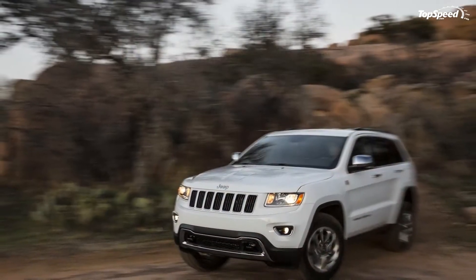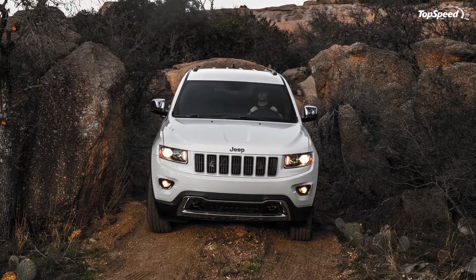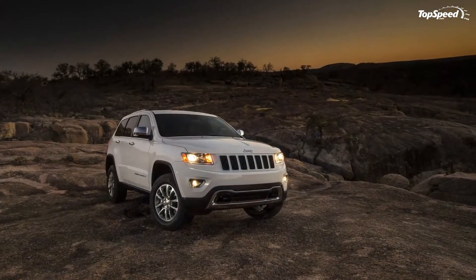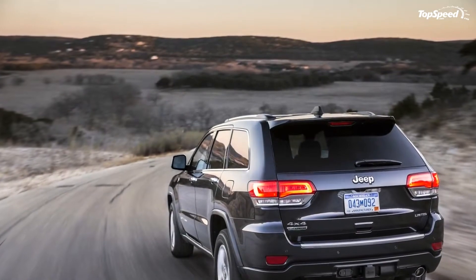For the 2014 model year, the interior of the Grand Cherokee was revised with a new Uconnect 5-inch or 8.4-inch touchscreen, plus a new leather-wrapped e-shifter for the 8-speed transmission. The model also received a new 3-spoke steering wheel wrapped in high-quality leather and combined with sections of wood on Overland and Summit models.